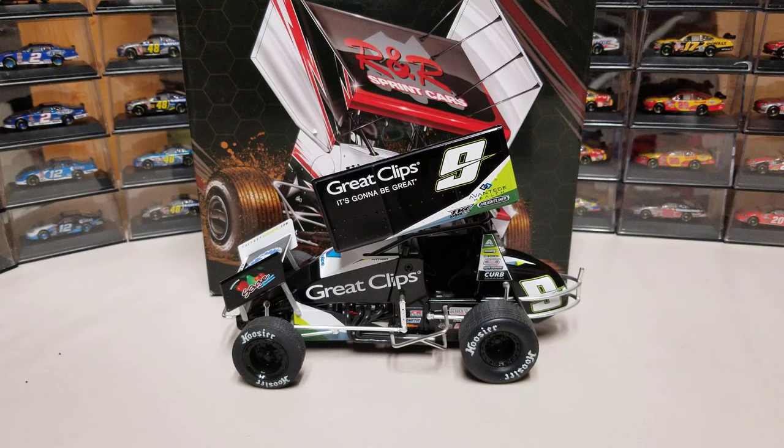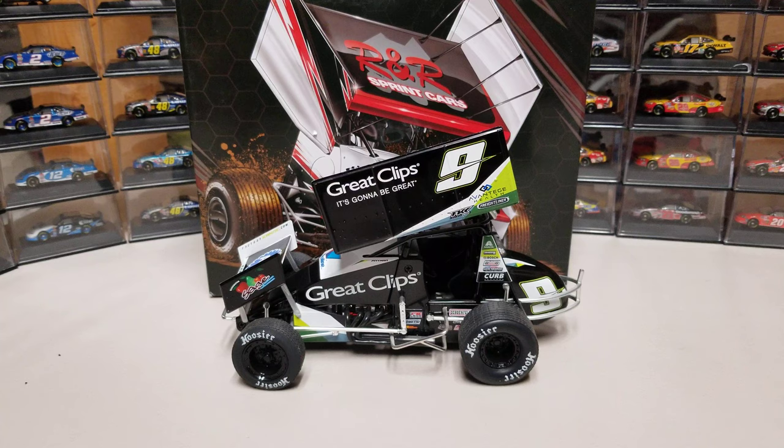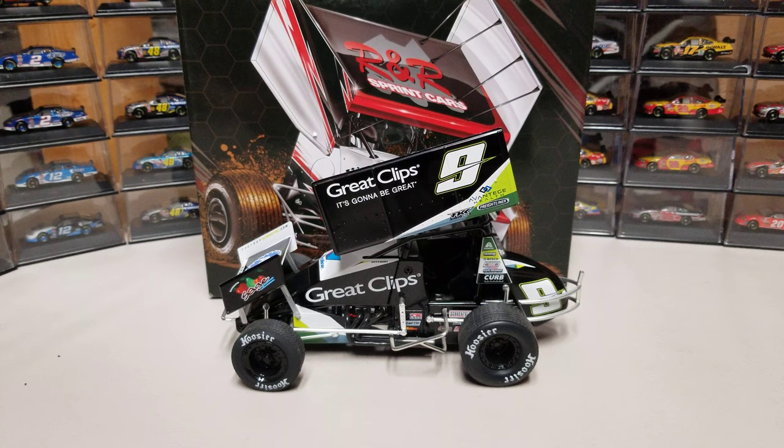Hey everybody, welcome back to another DieCastReview. This is the 2015 Darren Pittman World of Outlaws Sprint car — his number 9 Great Clips car from Casey Cain Racing.